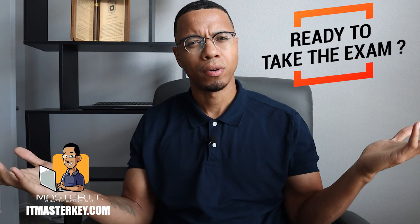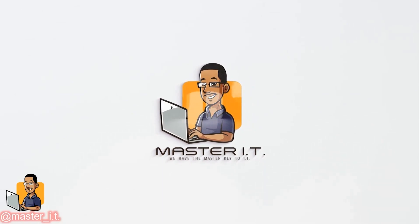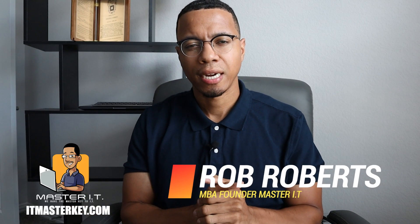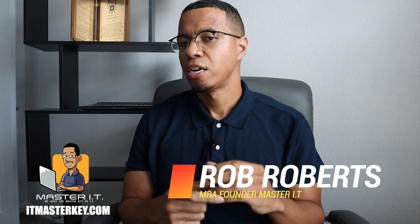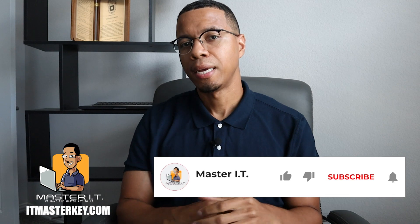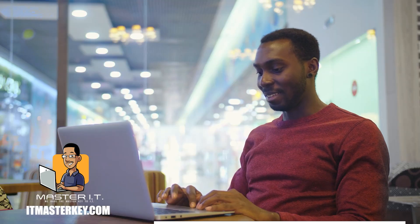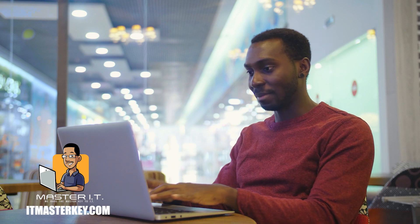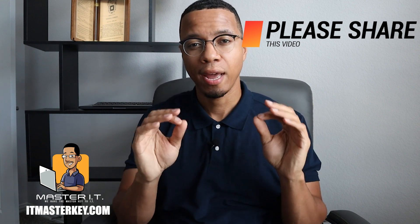So you're ready to take the exam, now what? Hey gang, it's Ron from ITMagicKit.com and my job is to help each and every one of you get certified. So you've been studying for your CompTIA exam and now you're ready to take the actual exam. So what do you actually need to do? What are the next steps? To be honest, you should already know this stuff before you even started studying anyway. But just in case you don't, I'm going to go through a few things that you have to do just to make sure that on test day, everything goes smooth.